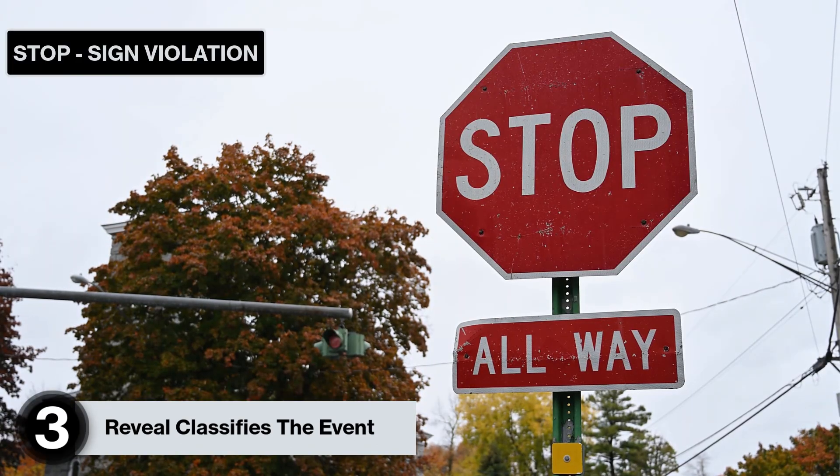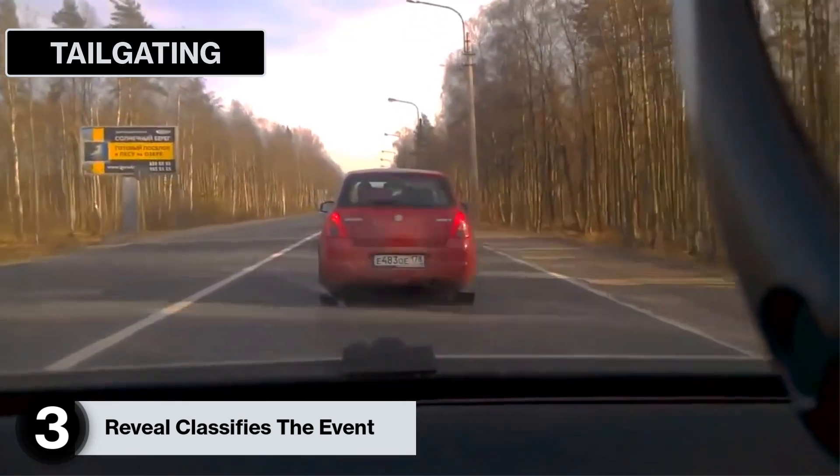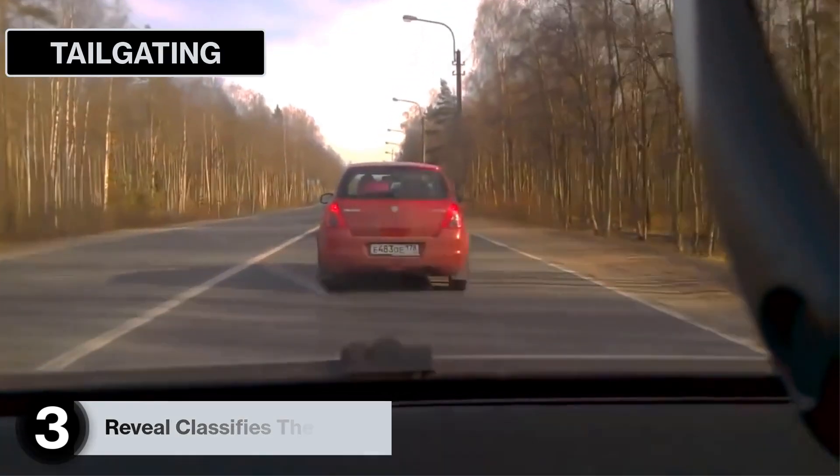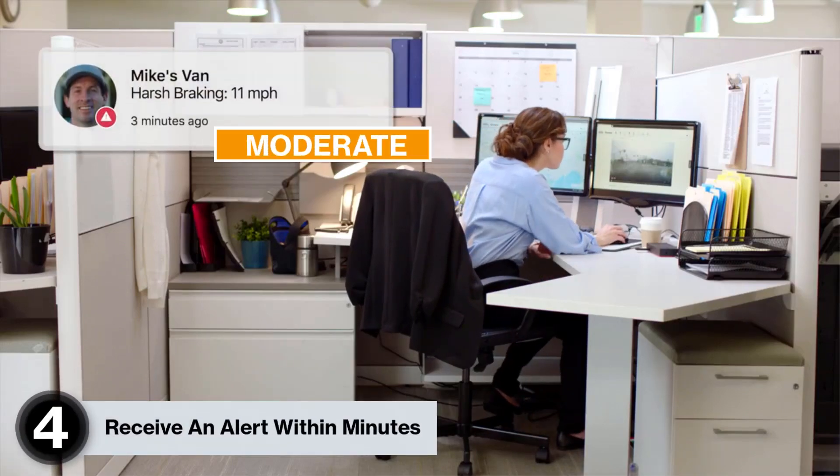Reveal will also tag the event if it identifies that a stop sign violation has occurred or if any tailgating was done leading up to the event. You will then receive an alert where you'll be able to view the HD video of just the event within minutes of it happening.